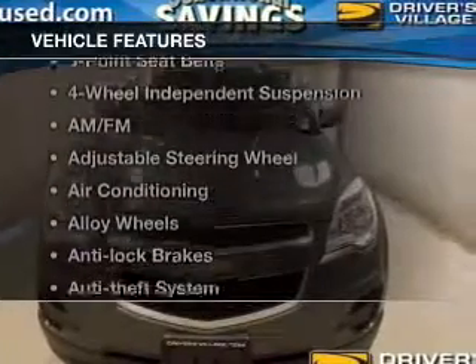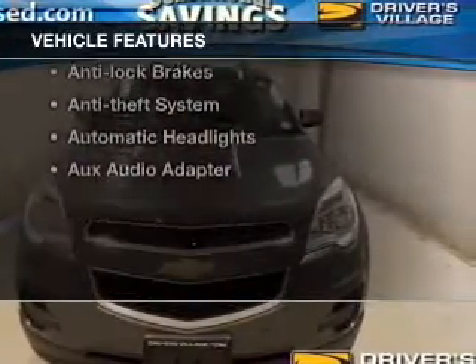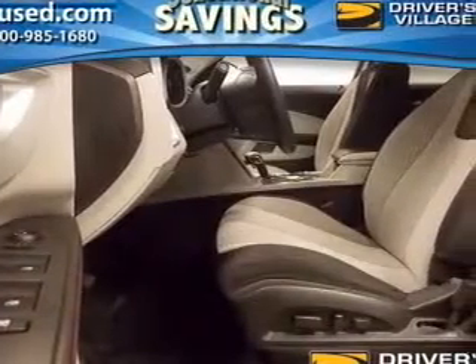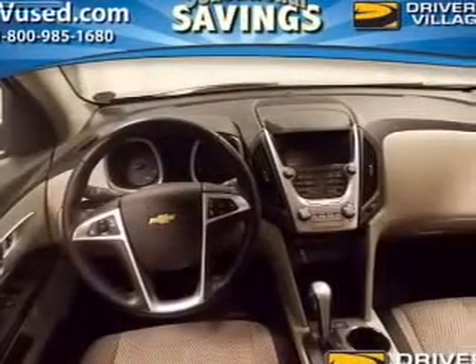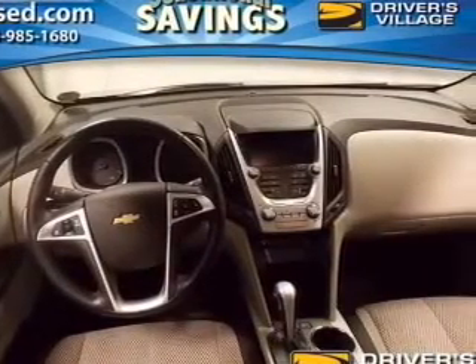And with these notable features, you won't want to miss out on the opportunity to own this amazing ride: power windows, cruise control, Bluetooth wireless, an AM-FM stereo, a satellite radio, power mirrors, and an alarm system.